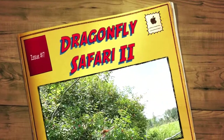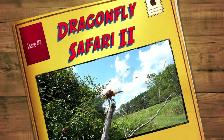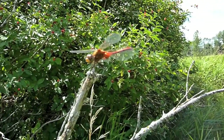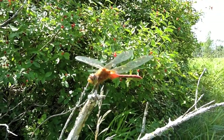Another male cherry-faced meadowhawk. I believe I can't see the face too well, but I think that's what he is. That's pretty neat, pretty cool. He's a dude.